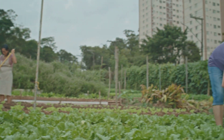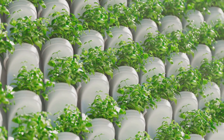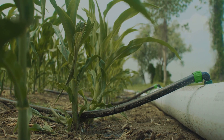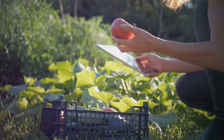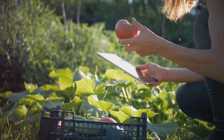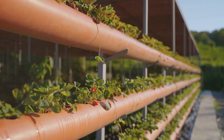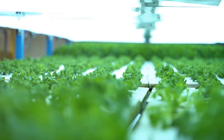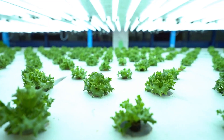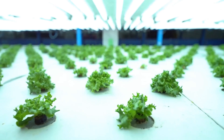Secondly, aquaponics is incredibly water efficient. Traditional farming methods can waste a lot of water through evaporation and runoff. In contrast, aquaponics recirculates the same water continuously — in fact, it uses up to 90% less water than conventional farming. Thirdly, it's a fantastic way to produce organic food right at home. The fish provide all the nutrients the plants need, so there's no need for artificial fertilizers. And since there's no soil, there are fewer pests, reducing the need for harmful pesticides.